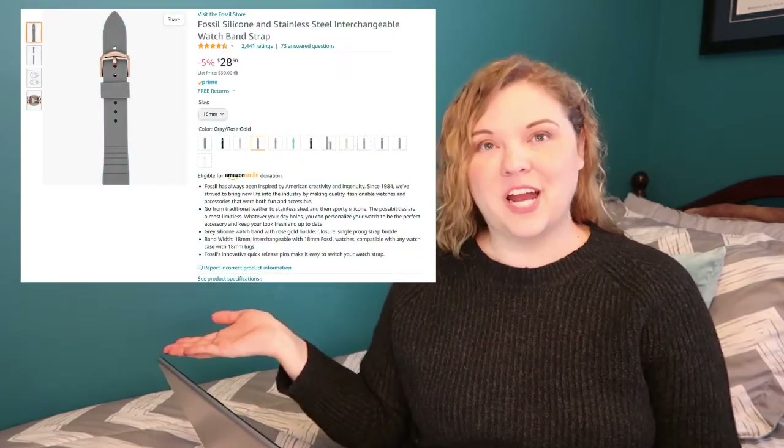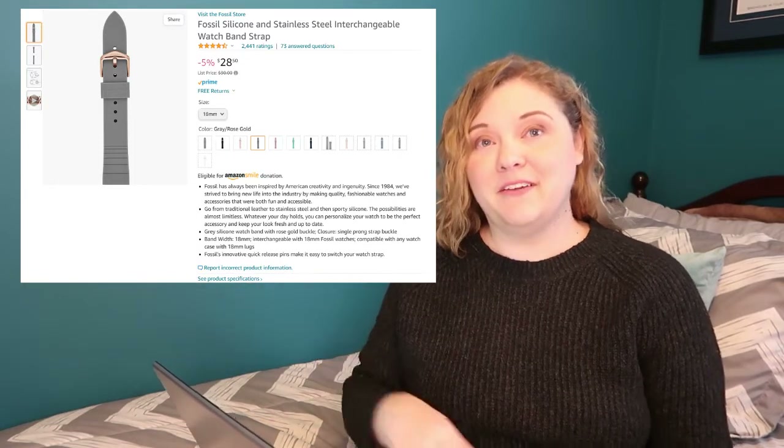I also got a number of different watch band straps — or not Fossil watch bands. When I bought the watch, it came with a rose gold mesh metal band, which is fine, but I wanted something more sporty, less formal, something I could get wet or sweaty in. I went through a couple of different silicone bands that said they were for that model, but either they weren't or it just didn't connect right or wasn't the right size. I ended up giving up and getting the actual Fossil silicone strap that I probably should have gotten to begin with. I definitely recommend this strap.